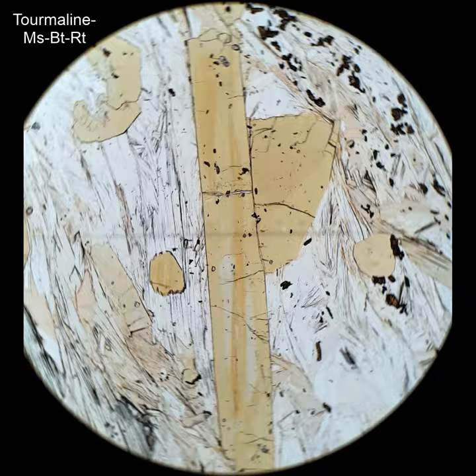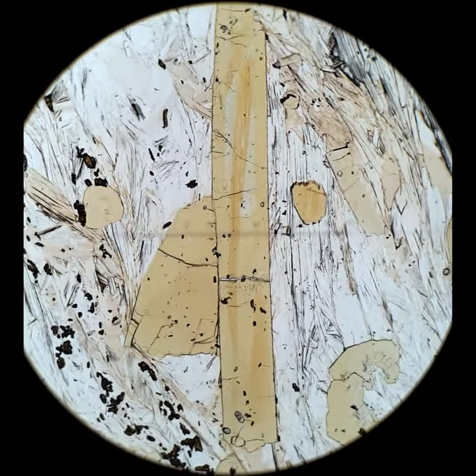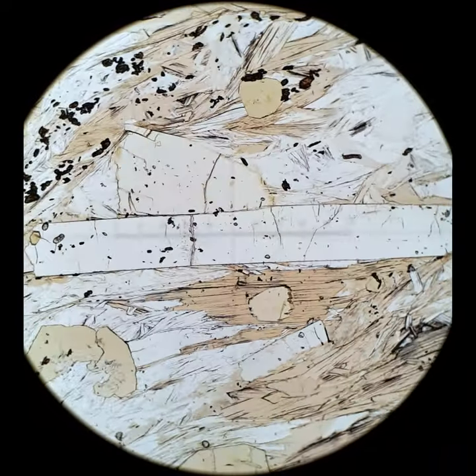Here we can compare the reverse pleochroism of tourmaline, which is that long skinny crystal in the center, with biotite. You'll notice biotite is darkest when it runs east-west, while tourmaline is lightest when it runs east-west. Biotite has normal pleochroism, and tourmaline has reverse pleochroism.